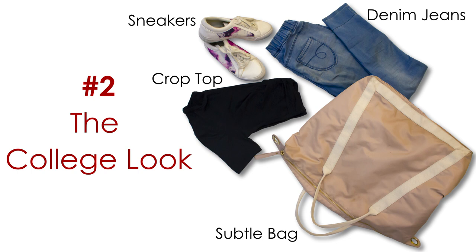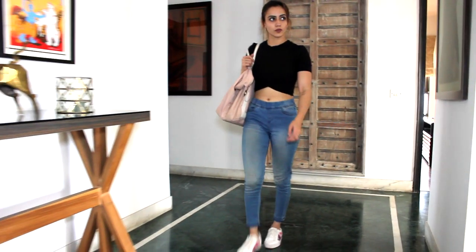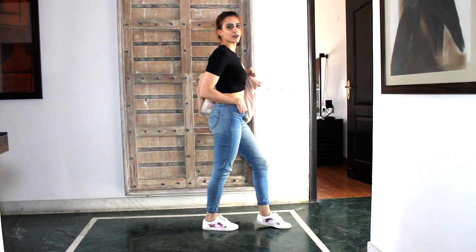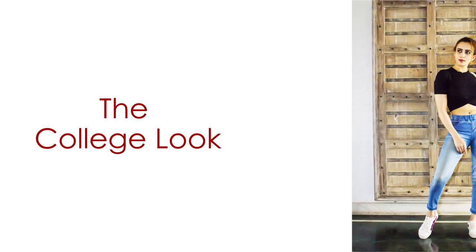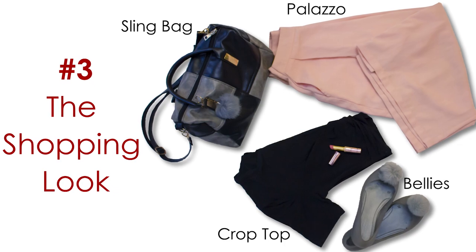Number two: the college look. You'd want a comfortable look for college but it has to be trendy, so that cute boy you have a crush on does not miss you. Pair your black crop top with skin-fitted denim jeans and it should be difficult for anyone to take their eyes off you. Wear them with a pair of sneakers or subtle flats and you're set for a perfect day at college. Oh, and one last thing — remember to smile, as you never know who's looking.